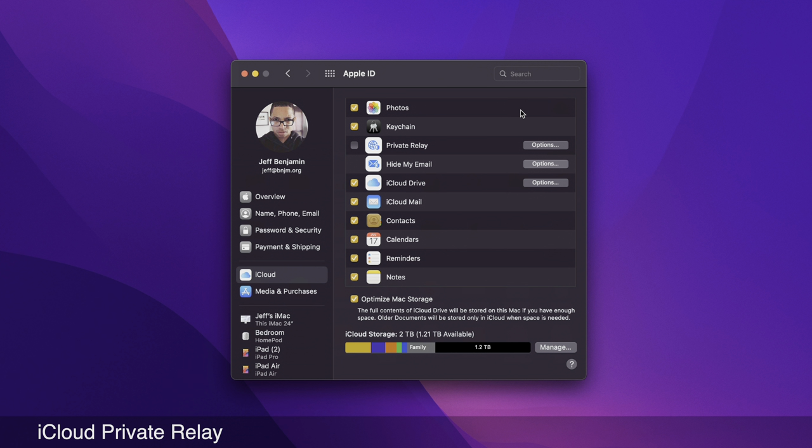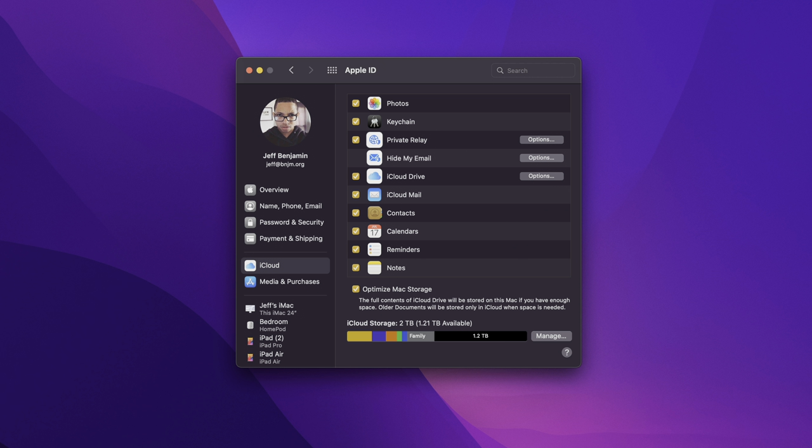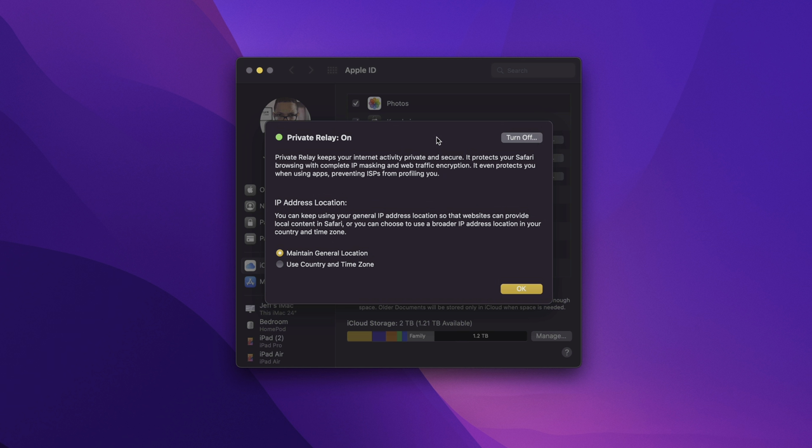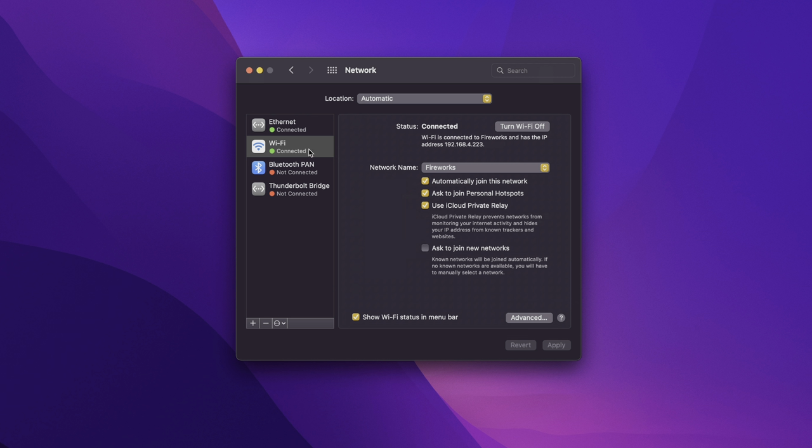Many features in macOS Monterey mirror those in iOS 15. For instance, Private Relay — which keeps your IP address hidden and your Safari browsing activity protected — makes its way to macOS. iCloud Private Relay ensures your traffic leaving your device is encrypted so no one can intercept it. All requests are sent through two separate internet relays, and you can choose a general location or use country and time zone. You can also enable or disable iCloud Private Relay directly on a Wi-Fi connection.